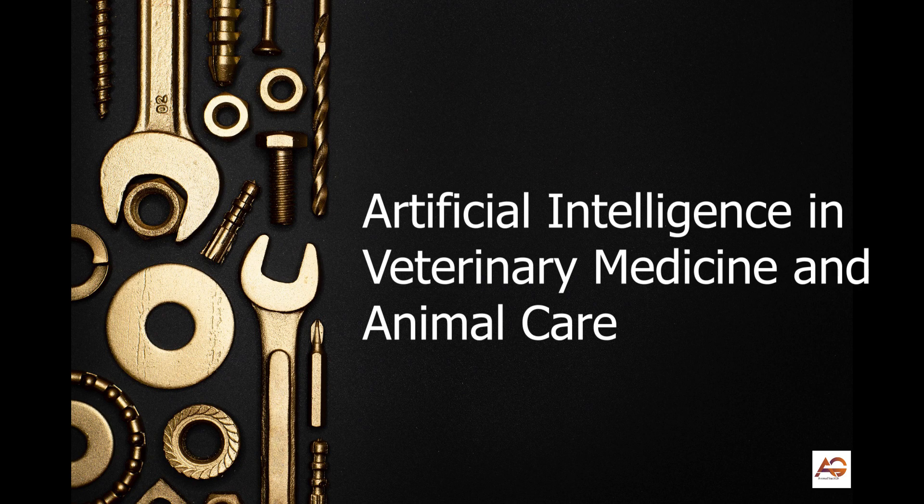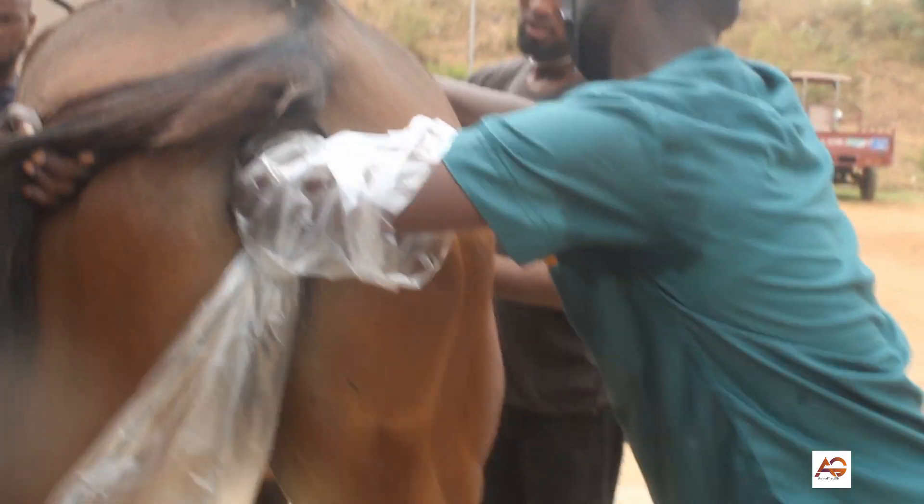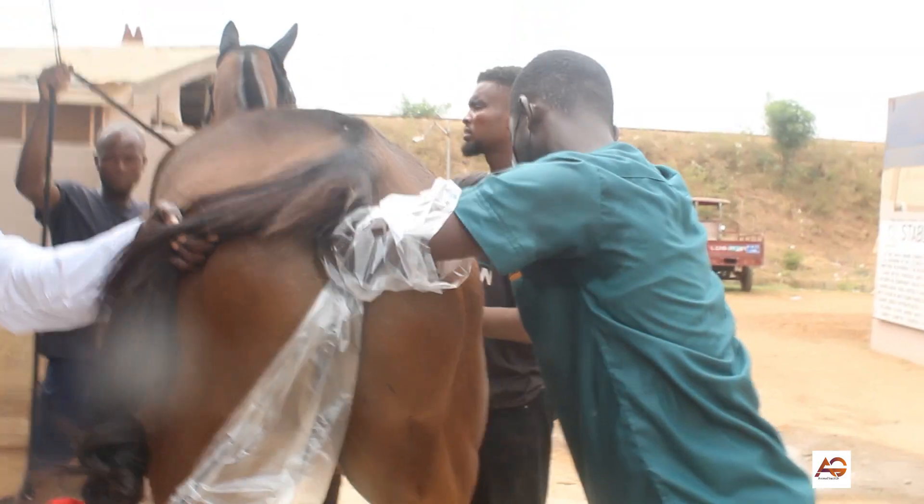7. Breeding animals: AI can be used to analyze genetic data from animals to predict which ones will produce the most healthy and profitable offspring.